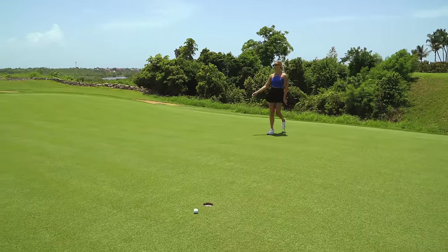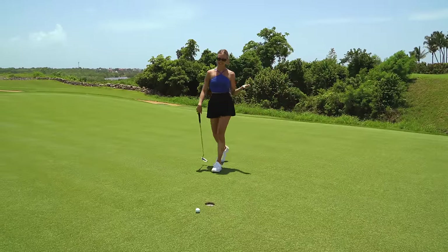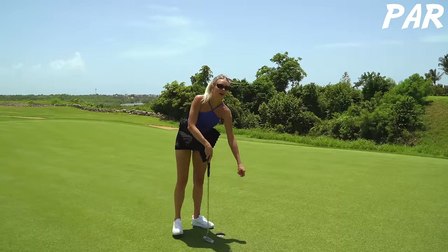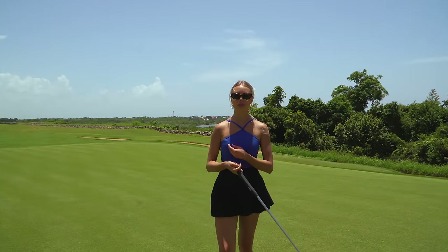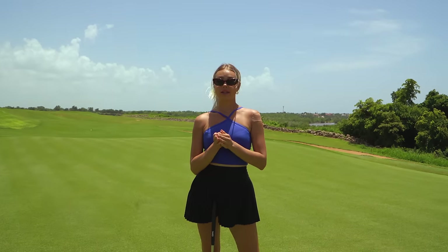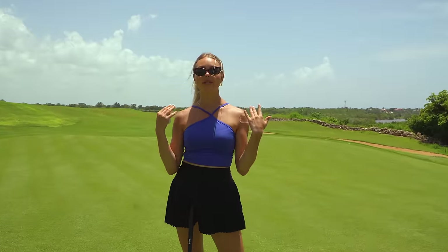Oh, bummer — that looked like it was going to go in for so long. That is okay; we'll always take an easy two-putt par. Three pars for you guys at this beautiful course — the Dive 4 course at Casa de Campo. Up next, coming right up, we have Teeth of the Dog.